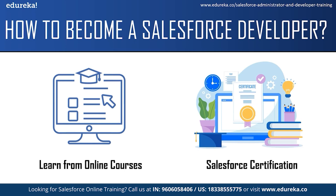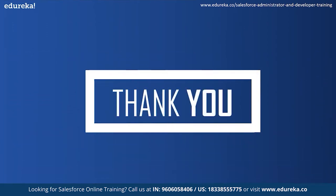These were some of the tips that will help you become a Salesforce developer. With this, we have come to the end of our session. I hope this session was helpful. Happy learning.